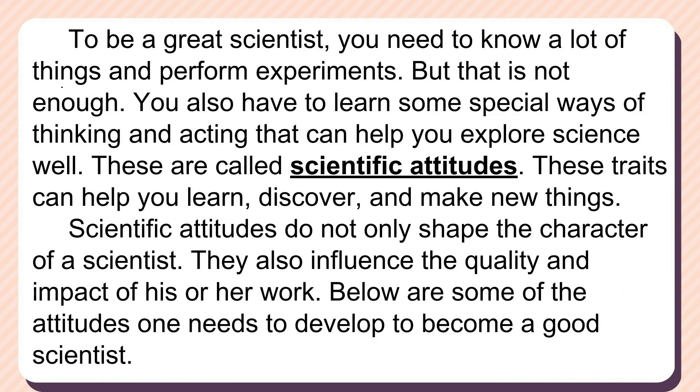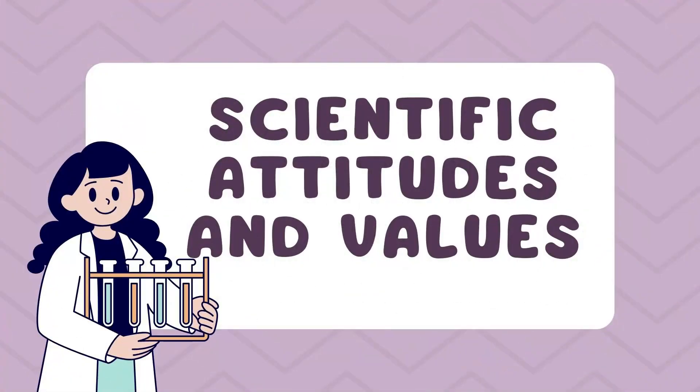To be a great scientist, you need to know a lot of things and perform experiments, but that is not enough. You also have to learn some special ways of thinking and acting that can help you explore science well. These are called scientific attitudes. These traits can help you learn, discover, and make new things. Scientific attitudes do not only shape the character of a scientist; they also influence the quality and impact of his or her work. Below are some of the attitudes one needs to develop to become a good scientist.